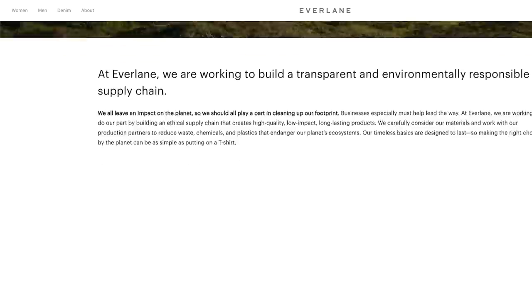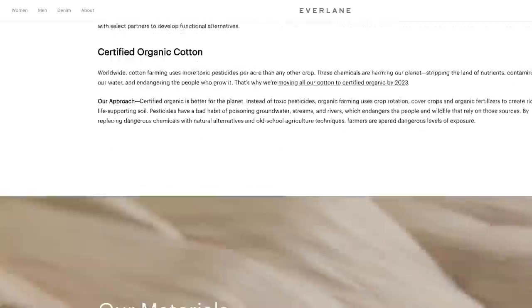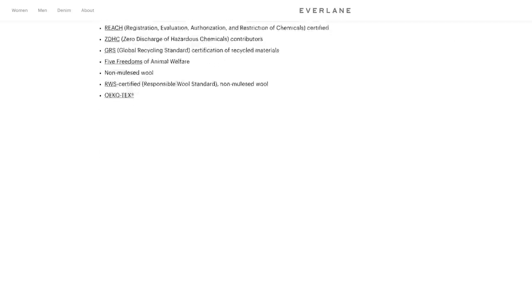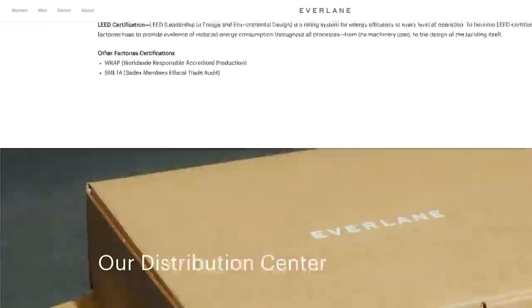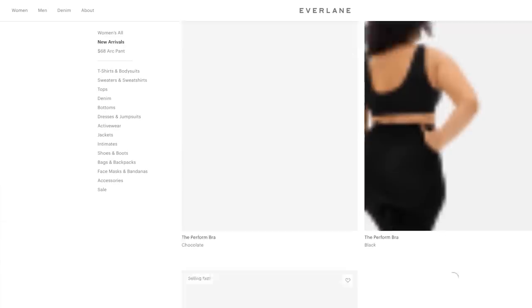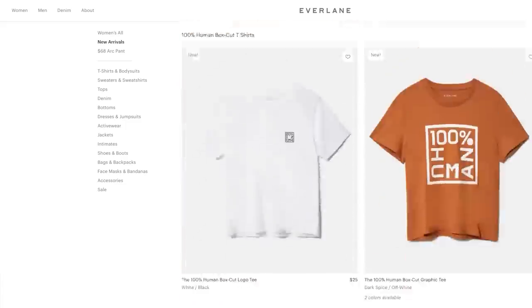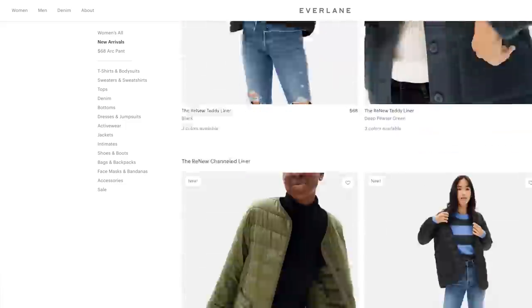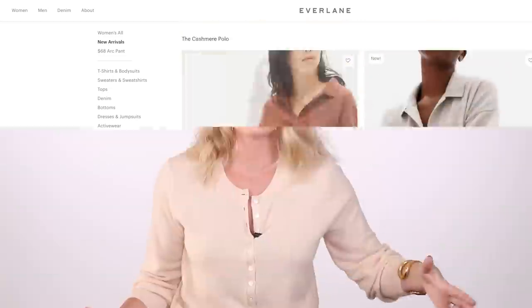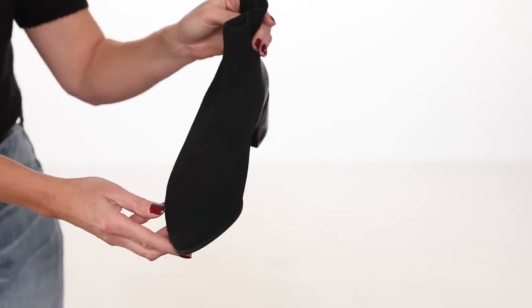No one else is really doing this. They also make sure that their production processes are very ethical — they ensure the factory pays fair wages, reasonable hours, and is a decent environment. They also do ethical production practices, like working with partners to make denim that uses 98% recycled water. They source organic cotton and use recycled plastic and textiles to create some of their pieces.